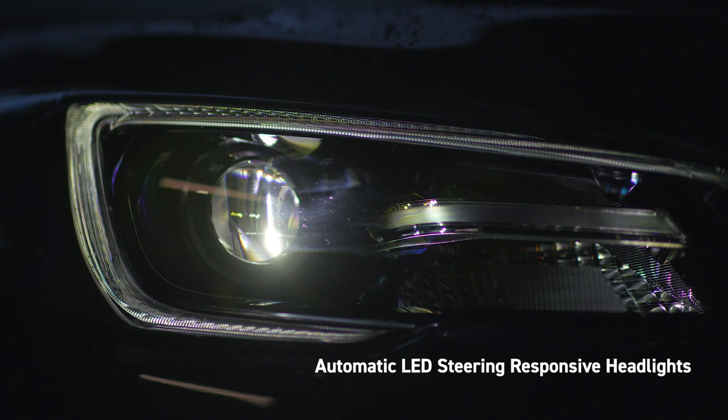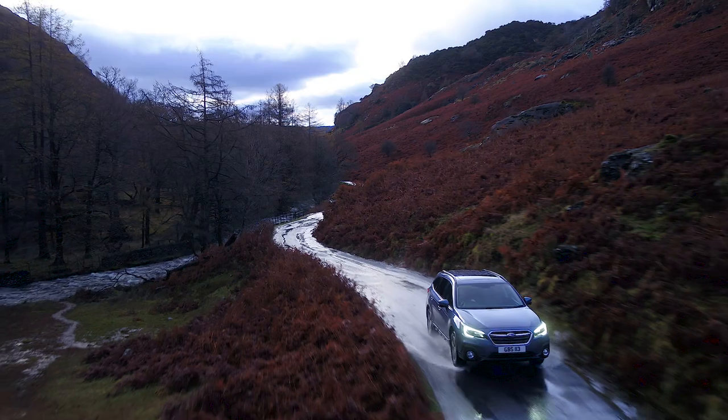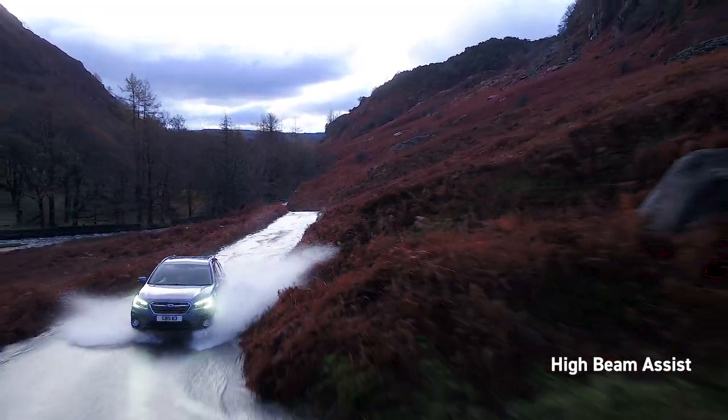Automatic LED steering responsive headlights ensure better visibility around corners at night. High Beam Assist automatically toggles the high beams on and off when oncoming traffic is detected.